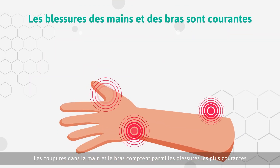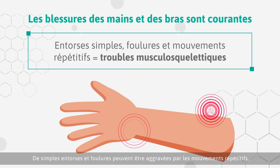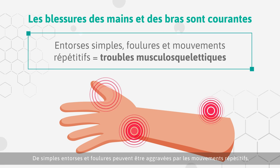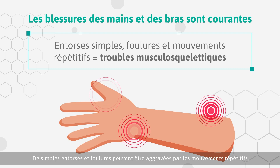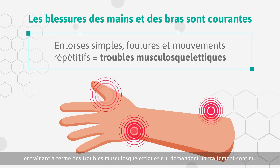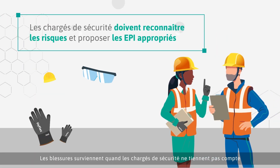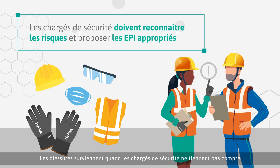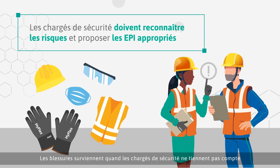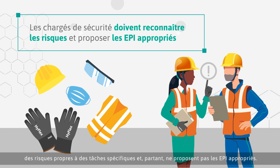Hand and arm injuries are among the most common types of injuries. Simple sprains and strains can be further exacerbated through repetitive work, which could lead to musculoskeletal disorders that require ongoing treatment. Injuries occur when safety managers fail to recognize risks associated with specific tasks and subsequently neglect the provision of appropriate PPE.